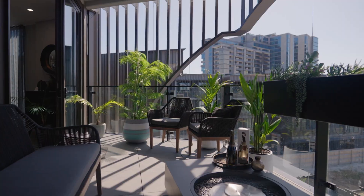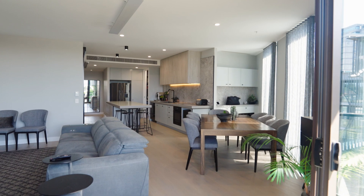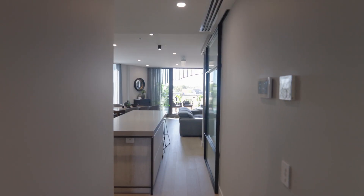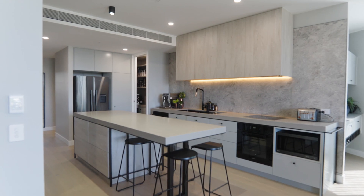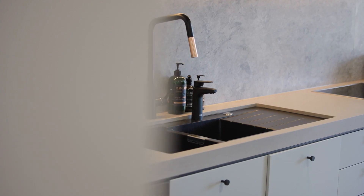An architect-designed sanctuary, this expansive domain is curated to the highest standards that are significantly beyond spec. Double glazed with ducted heating and cooling, the single-level interior features a luxurious kitchen in marble and stone that boasts Miele appliances and dual dishwashers.